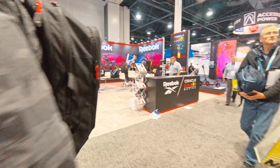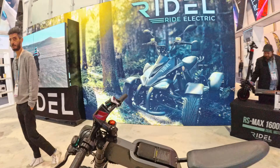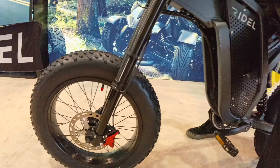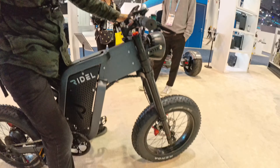We made it to the actual convention center at CES 2024. I did not know Reebok was getting into the electric scooter and electric bike world. Check that out. What's the top speed on this? Around 40? Wow. KKE forks. $3,500 starting price on this thing.